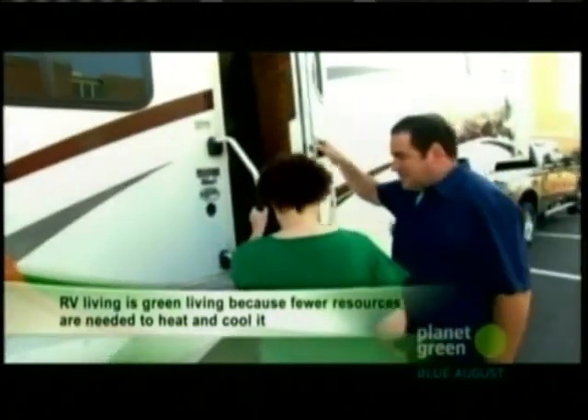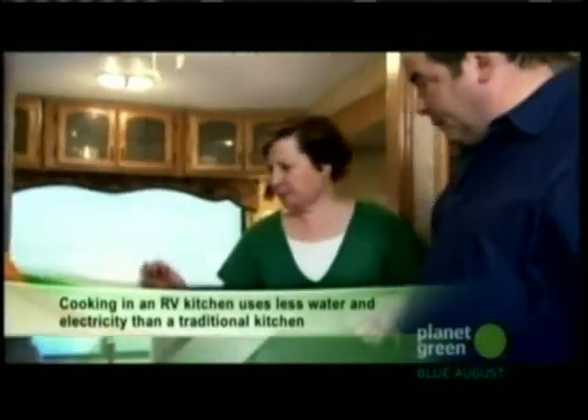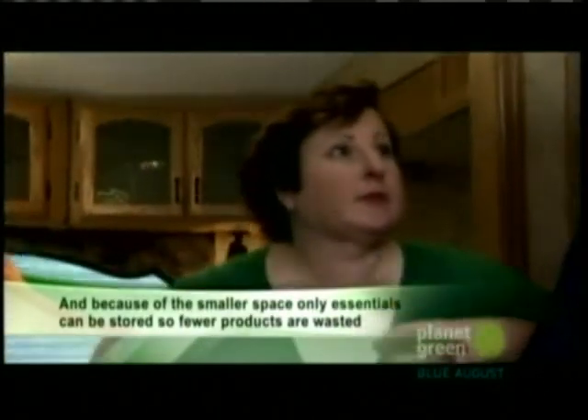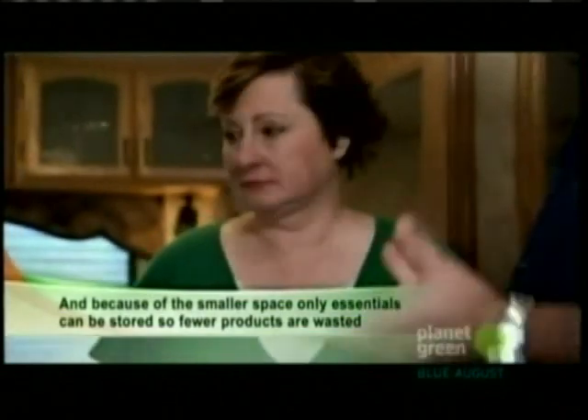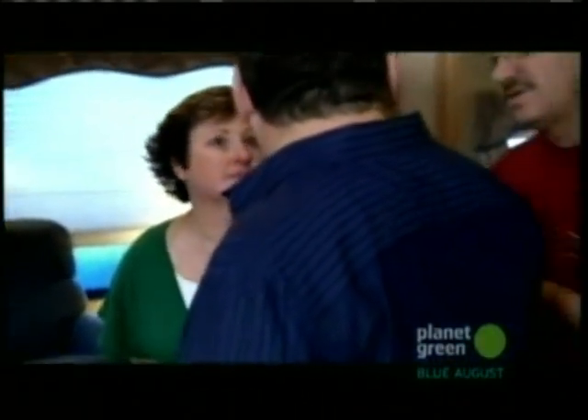Inside the kitchen: three burners running on propane. There's a challenge with monitoring propane because they have two tanks, and they also use propane for heat and hot water. So monitoring usage is essential.